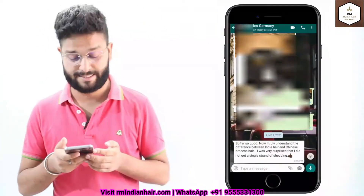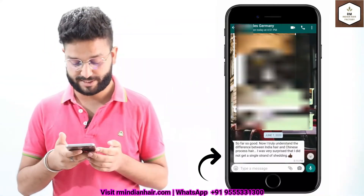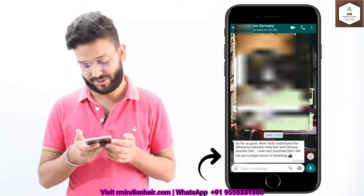The next is from Germany and he says: so far so good — now I truly understand the difference between Indian hair and Chinese processed hair.